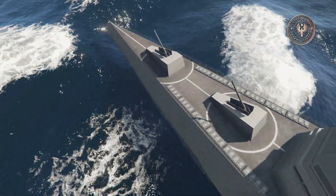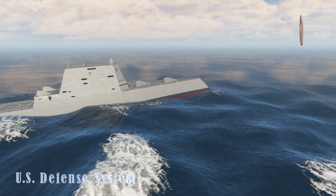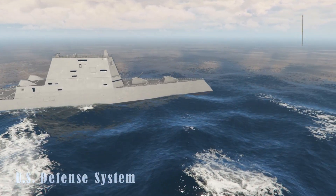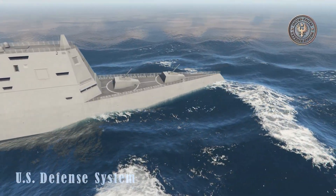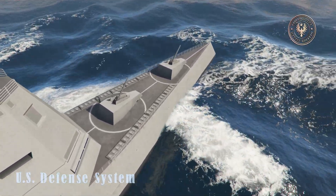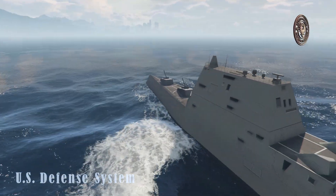The Zumwalt-class warships are fitted with AN/SPY-3 active electronically scanned array radar. It is an improved version of the AN/SPY-1 radar used on Ticonderoga-class cruisers and Arleigh Burke-class destroyers. Basically it is the most sophisticated air defense system in the world. Originally an additional AN/SPY-4 radar was planned, but was later removed in order to reduce production costs.